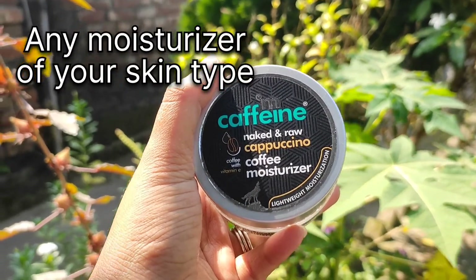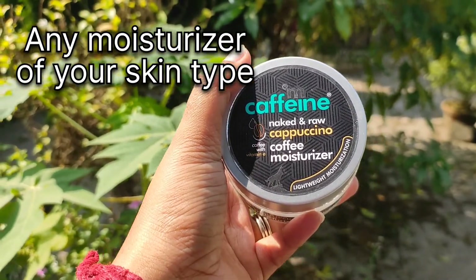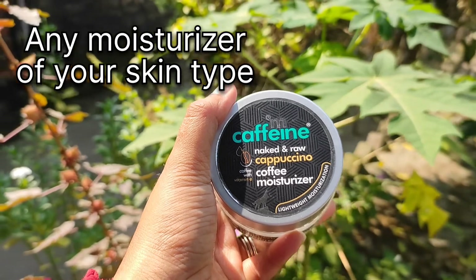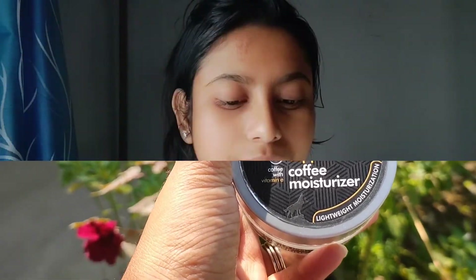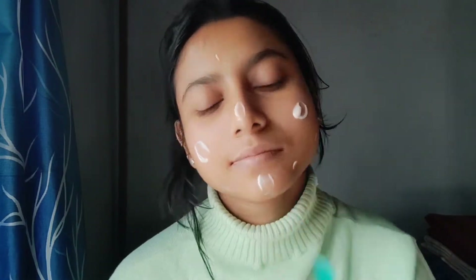Next, I am using the Face Moisturizer from MCaffeine. This is the Naked and Raw Cappuccino Coffee Moisturizer. When people's skin gets dry, especially when my skin is dry, coffee is very important to include in your daily skincare routine. This keeps your skin from drying out and always keeps your face moisturized.